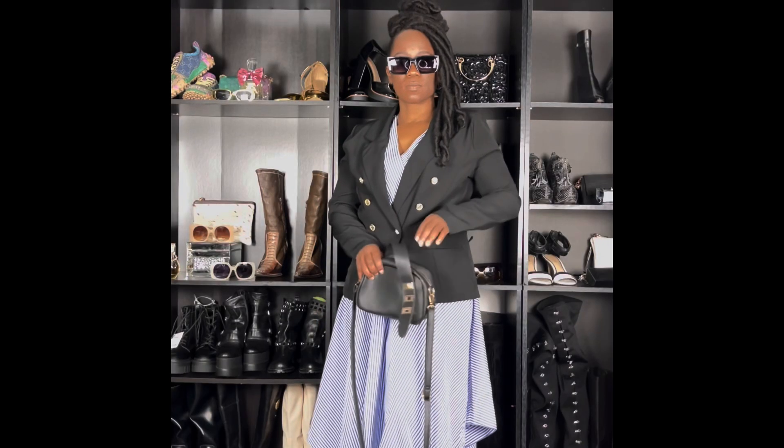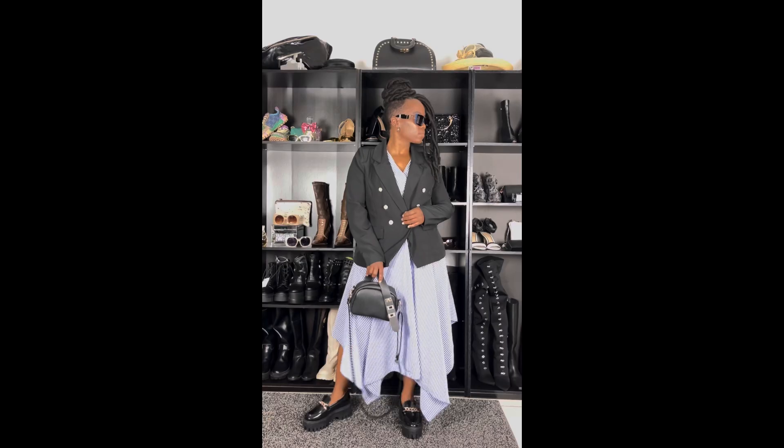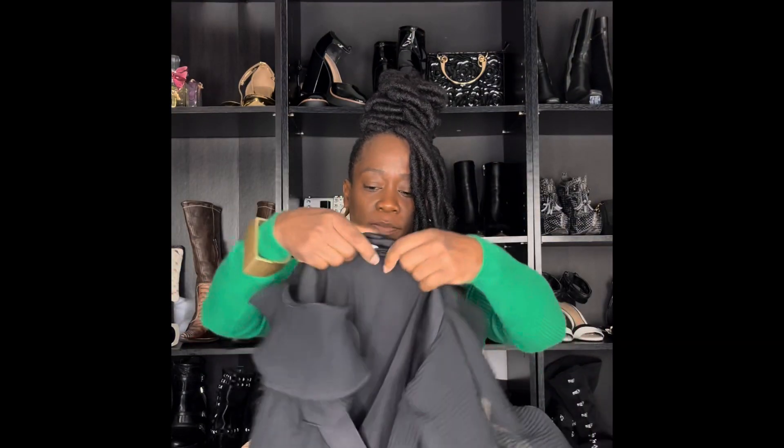To transition this dress from summer to fall, I styled it with a blazer that I also purchased from Rainbow on sale — really pretty. You can put this on with booty boots, and I'll show you guys how to wear it with loafers with the blazer too. I absolutely love it.